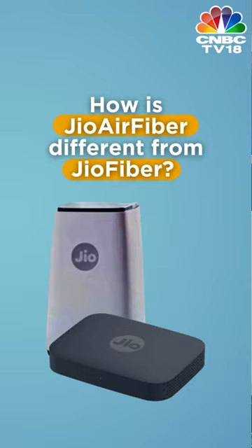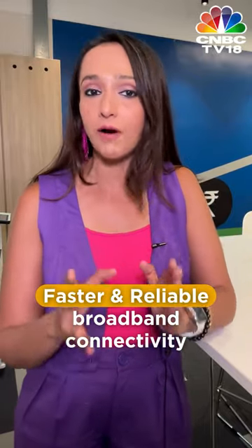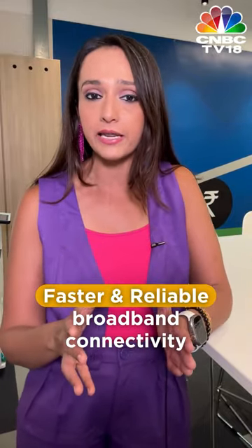But many are wondering, how is it any different from JioFiber? Here is how. Now, both JioAir Fiber and JioFiber are meant to offer users faster and reliable broadband connectivity. It is just that the approach is slightly different.